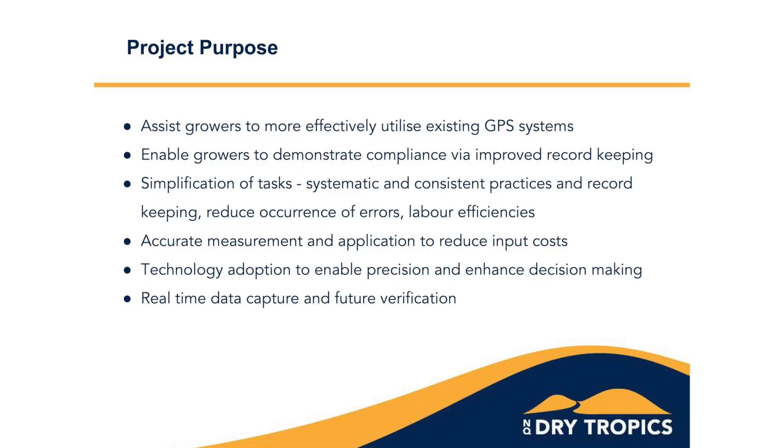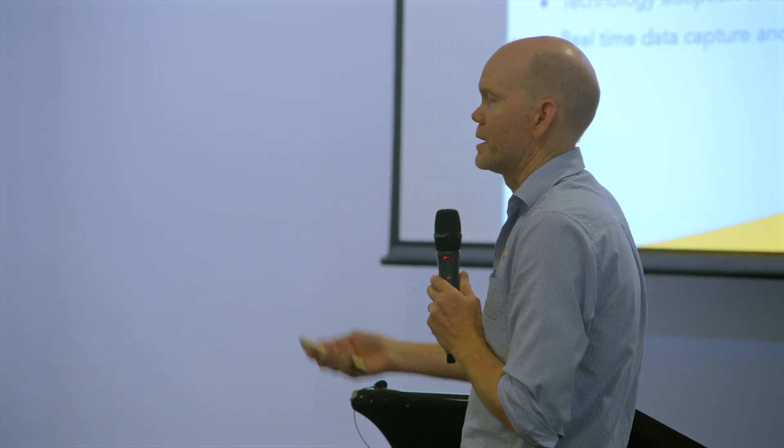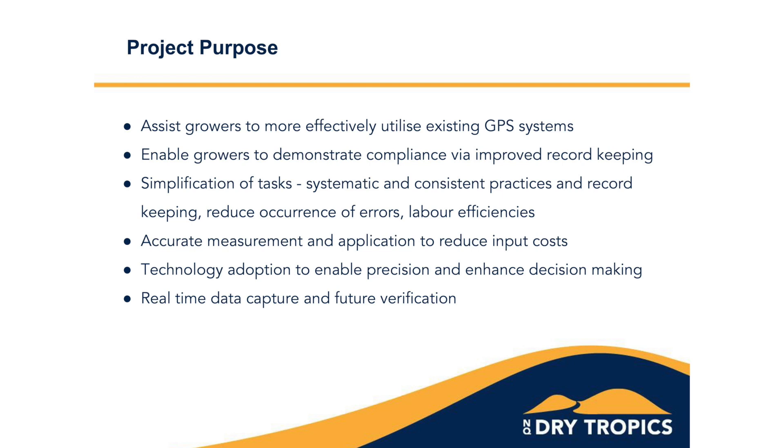Adopting this technology and using it more effectively would lead to greater precision of application and enhanced decision making by being able to capture real-time data and analyse that once a reasonable pool of data is built up, which helps with future verification of practices.